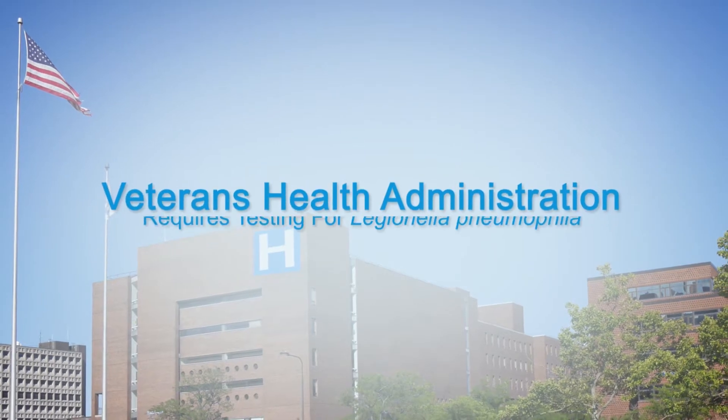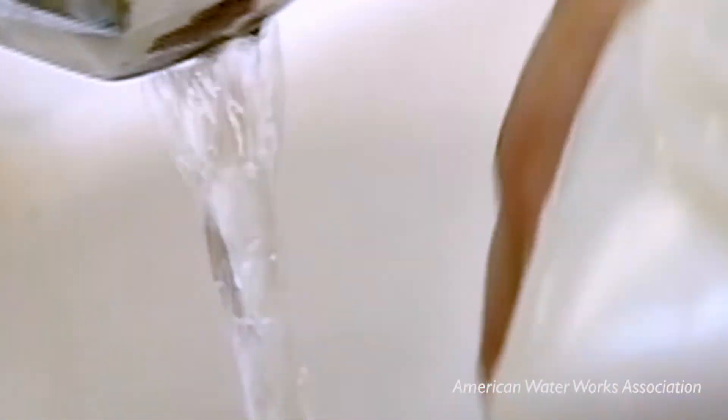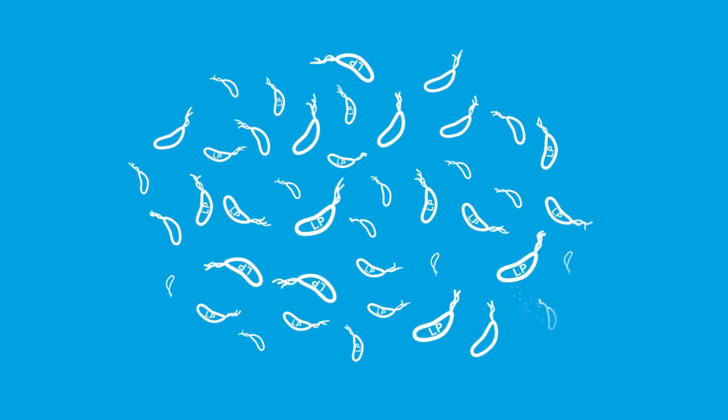The Veterans Health Administration specifically requires testing of healthcare facility water systems for Legionella pneumophila. If there are other species of Legionella present in your water system, it's likely Legionella pneumophila will be there as well. And treatment to mitigate dangerous Legionella pneumophila growth will eliminate them — so you're covered.